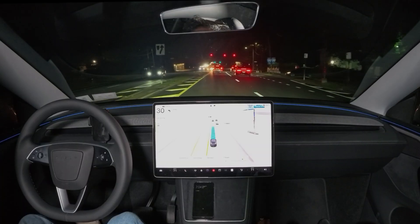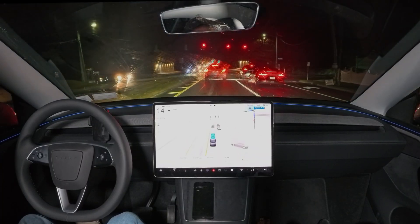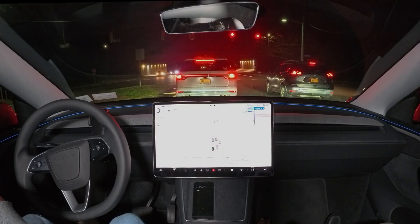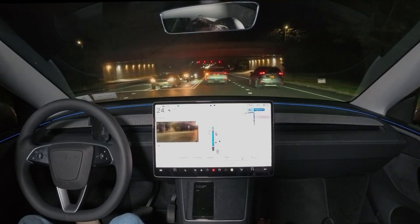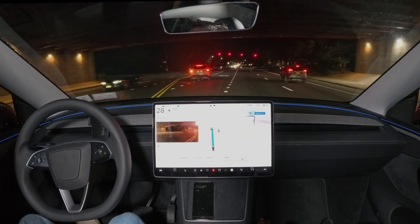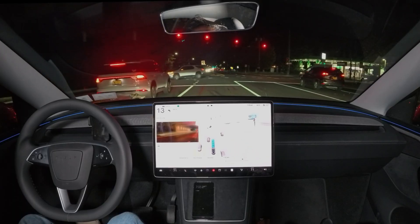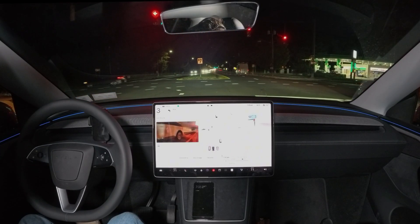Here is your first look at the Tesla Robo Taxi's narrow-field washing. Hope you enjoy that — let me know in the comments what you think about these scenarios.